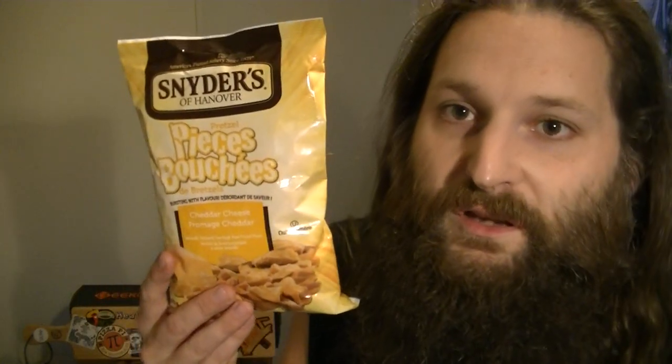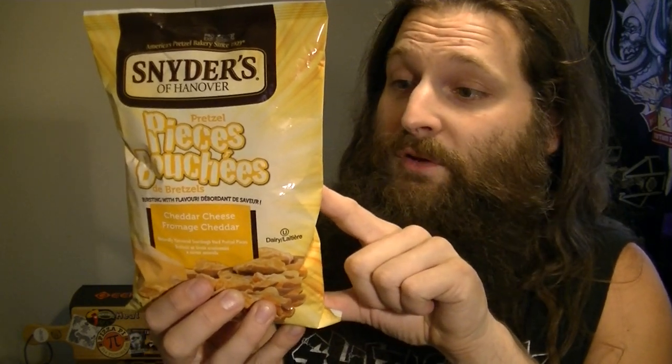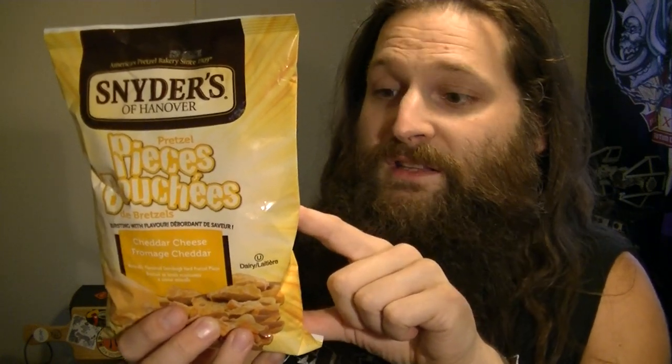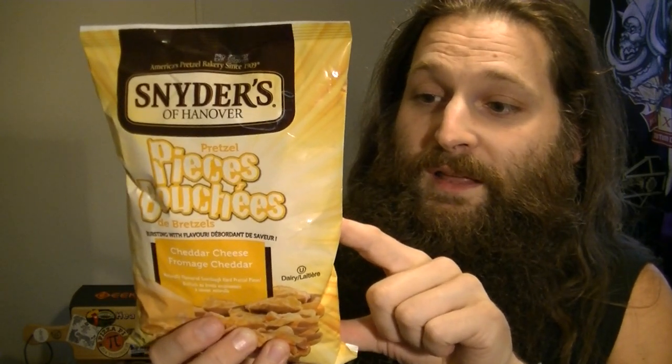Starting with a century-old family recipe and only the finest ingredients, each pretzel is slow baked to perfection. Let me read you the ingredients here. The ingredients are enriched flour — I'm not going to read all the fine print on the enriched flour — then we have palm oil, whey, cheddar cheese, salt, maltodextrin, buttermilk powder, yeast, onion powder, disodium phosphate.